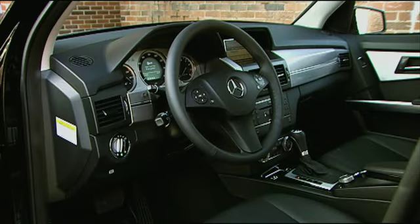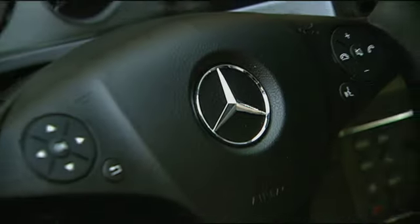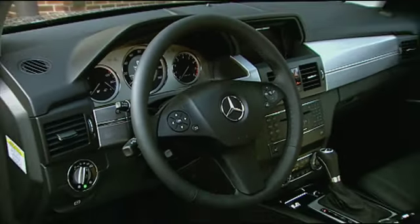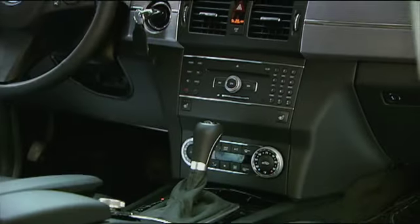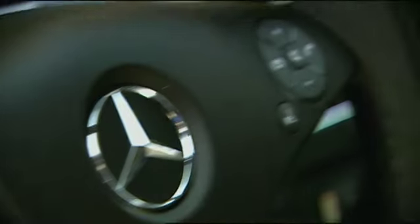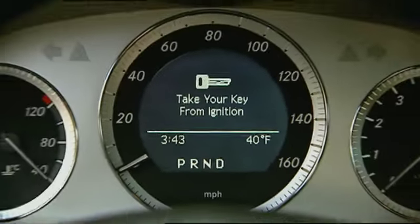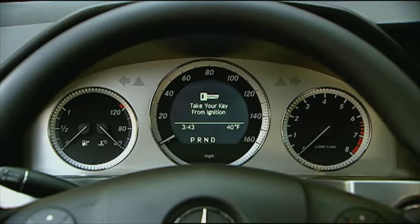The GLK interior is a case of making the most of limited space. Inside, designers have crammed seating for five adults and almost every conceivable feature a Mercedes buyer could wish for. Fit and finish are high-quality, not overly luxurious, but certainly fitting, with gauges and controls that are smart and sophisticated.